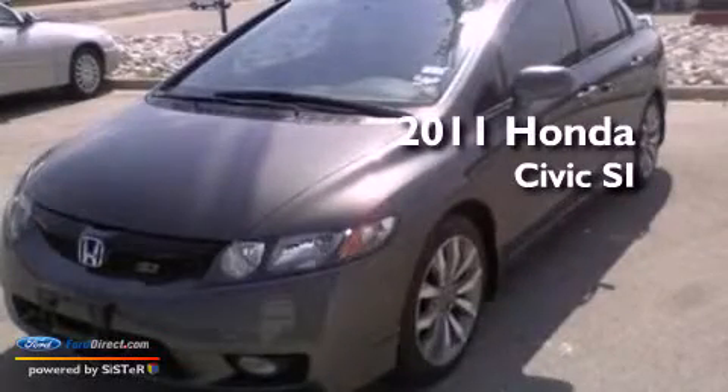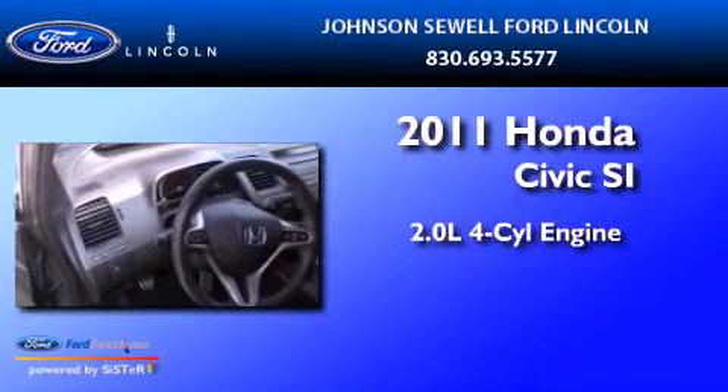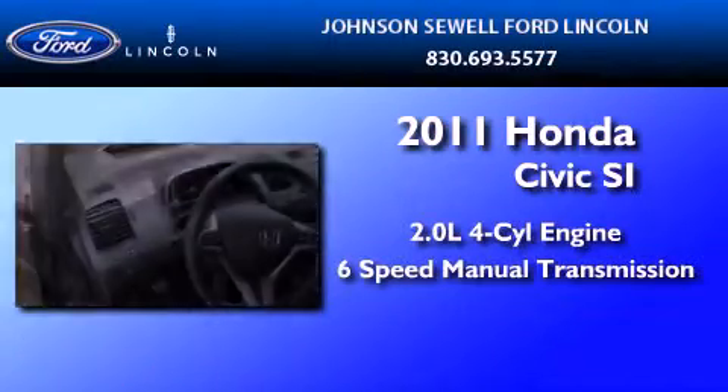This is a 2011 Honda Civic SI. It has a 2.0-liter four-cylinder engine and a six-speed manual transmission.